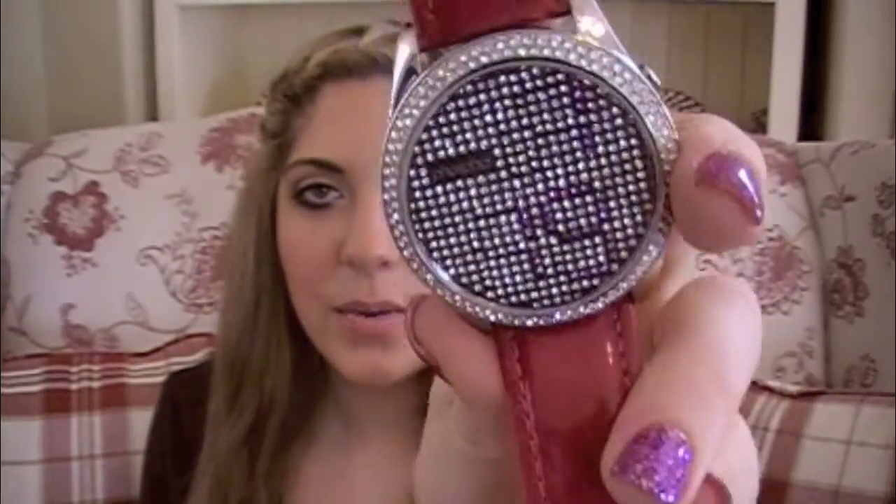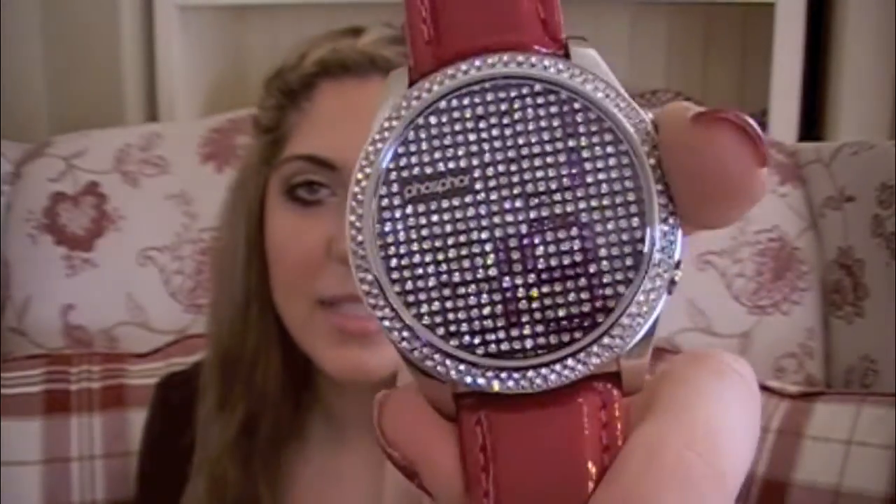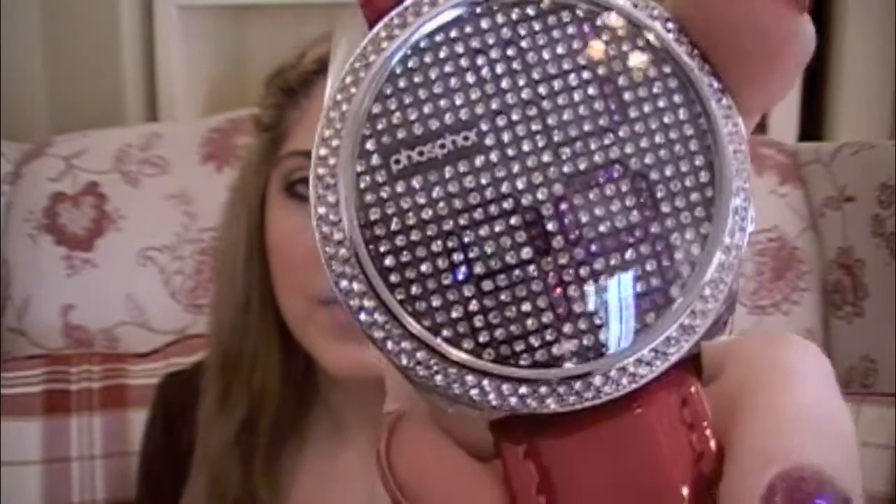I have two watches to share with you. The first one is my Phosphor watch, and I did just get this for Christmas, so I guess it's sort of cheating, but it still was one of my favorite jewelry pieces from 2011. It's the blingy one — this one has the pink band, but it also comes in black, white, and maybe one or two other colors. The time is displayed in pink bling while the rest is like regular white bling. It's super pretty.